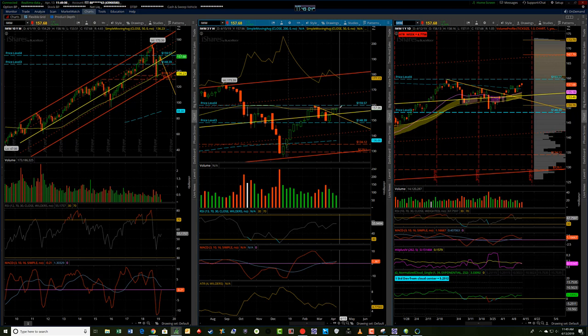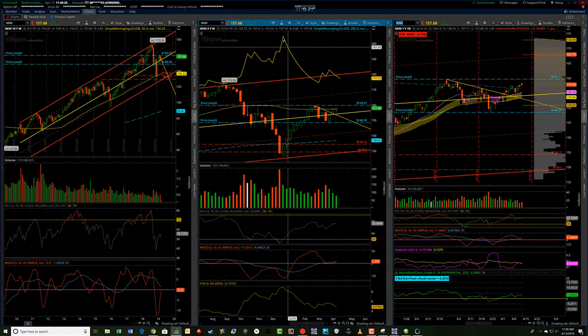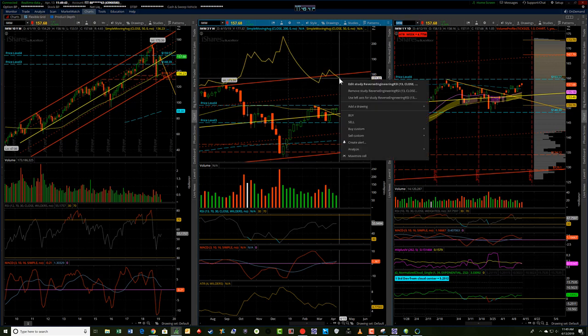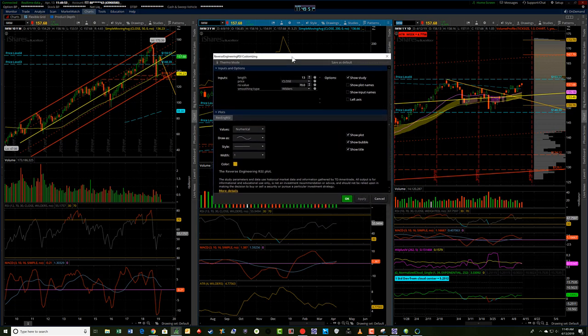Still looking bullish on all of the major indexes, and I'm just doing the ETF run here because it's a little bit easier to do looking through these. So the IWM looks still strong. I think 159.57 is the next level. We're above the 200 period simple moving average on the daily. An interesting little indicator that I've got on here — the reverse engineering RSI — what it does is it takes price action in around this time period, and you can project the study using the same length of 13 that I have on my RSI indicator down here.